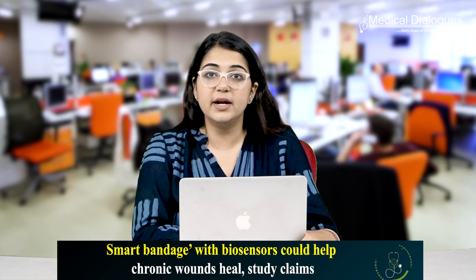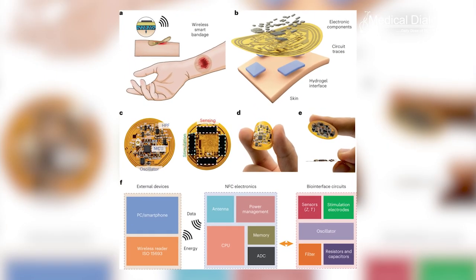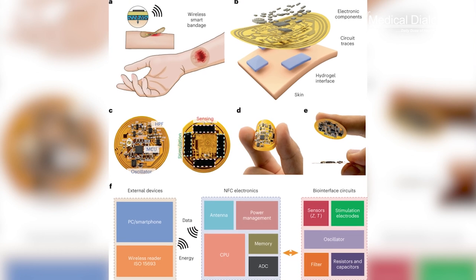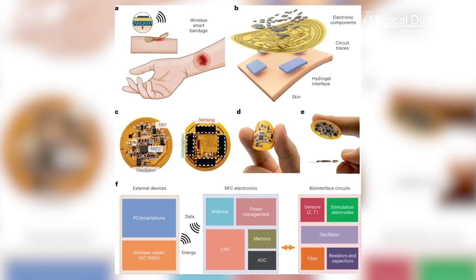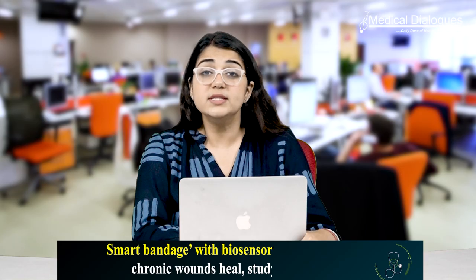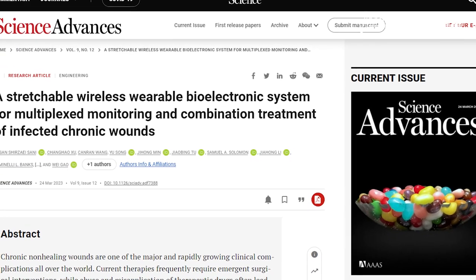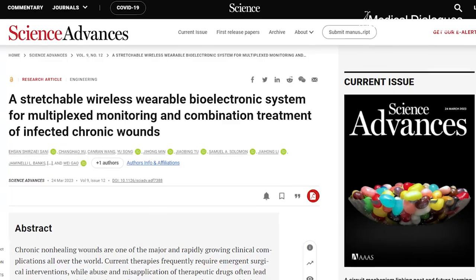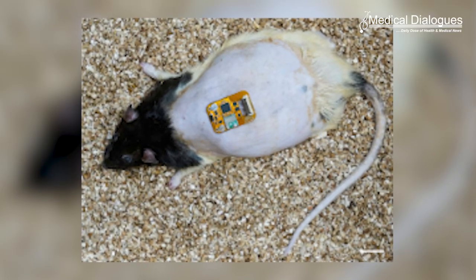The biosensors mean the smart bandage device can monitor features of the wound such as its temperature, pH and levels of substances including glucose, uric acid and lactate — metrics that provide important insights into whether the wound is infected and its levels of inflammation. Writing in the journal Science Advances, the team described how they tested the smart bandages on wounds of diabetic mice and rats before and after infection.